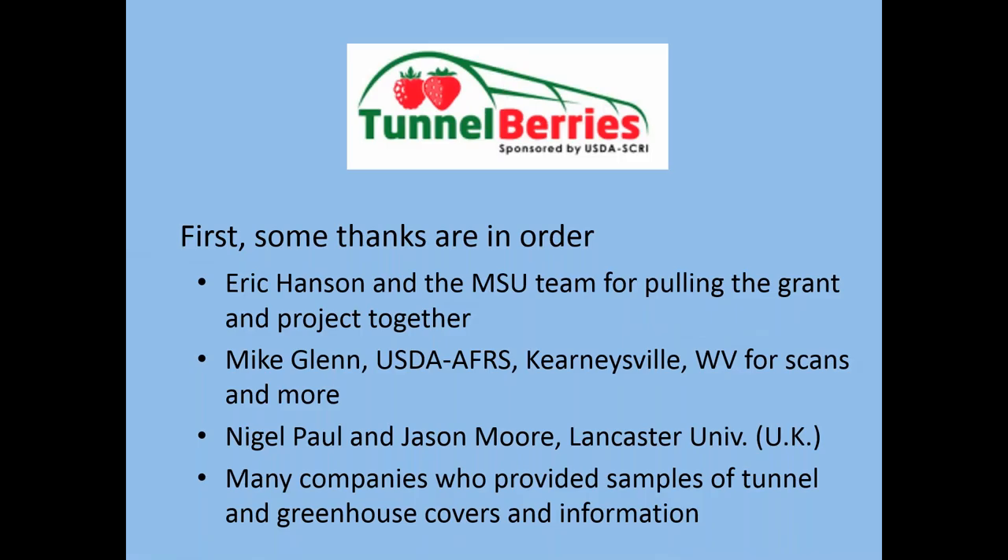I do need to thank a number of folks. This project would not have come together without a lot of people working together. Particularly, I'd like to thank Eric Hansen at Michigan State and also Mike Glenn at the USDA, who did a lot of the background work that helped us figure out how to move forward. Also, Nigel Paul and Jason Moore at Lancaster University in the UK, who've done a lot of work related to plastics quality and characteristics, especially as related to ultraviolet light, and a number of companies who've helped us along the way.